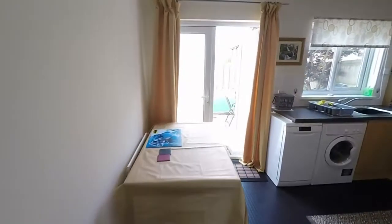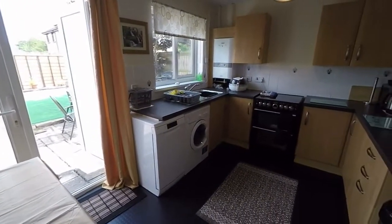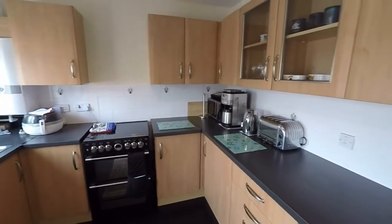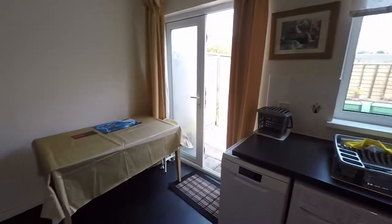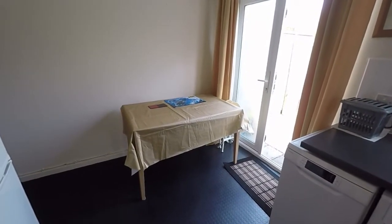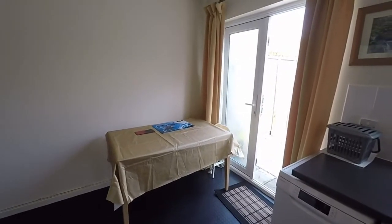Beyond the living room we find a kitchen diner. Off to our right hand side you can see a large kitchen that wraps around against three walls, with space there for a table and chairs as well. We have French doors that open out to the rear garden.